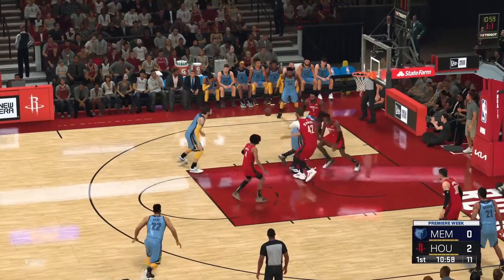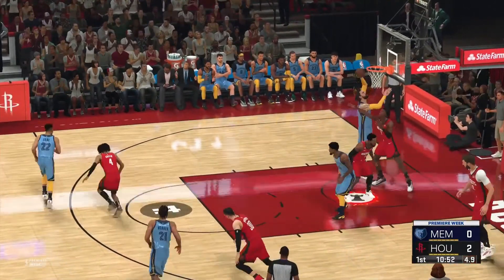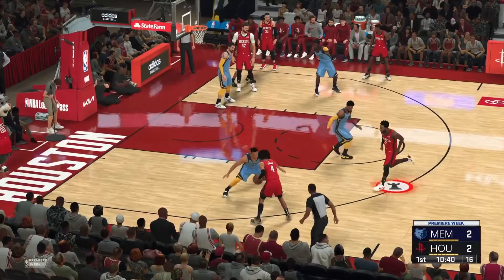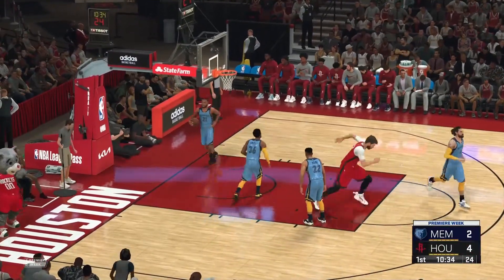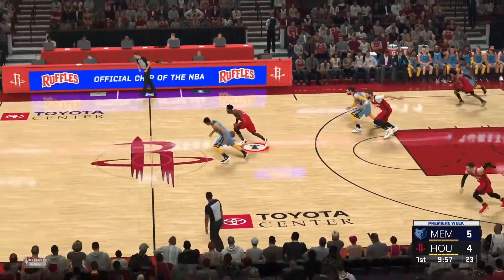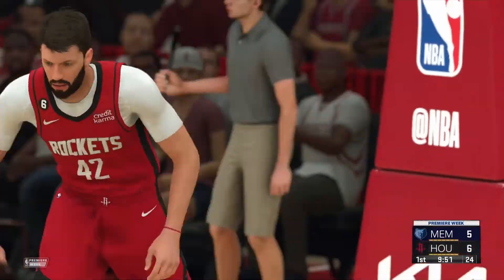Jackson blocked and they'll get another chance. Smart passes to Adams — and Adams with a strong finish. Now here's Green, 20 feet out — he's two for four in this game. Here's Bane. The ball's knocked loose, stolen by Wall on the break, here's Clutch and the basket's good with the assist from Wall.